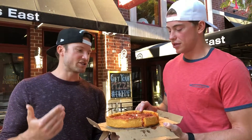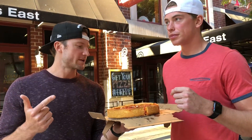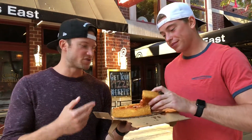We got the Gino Supreme — your classic Chicago deep dish with pepperoni, green peppers, mushroom, onion, and mozzarella cheese of course. We got a small, so this is four slices.